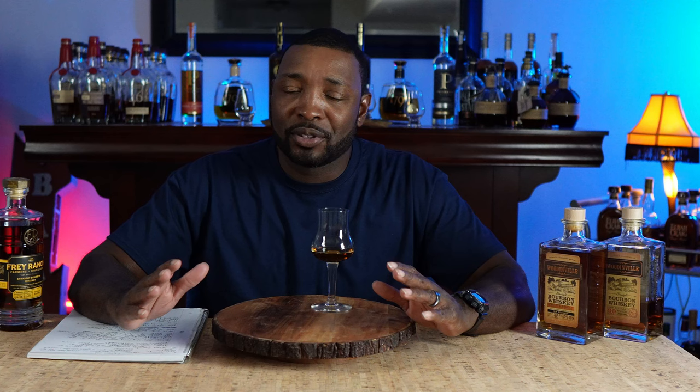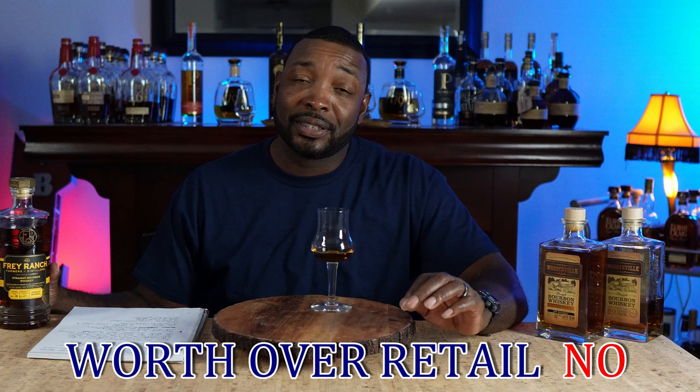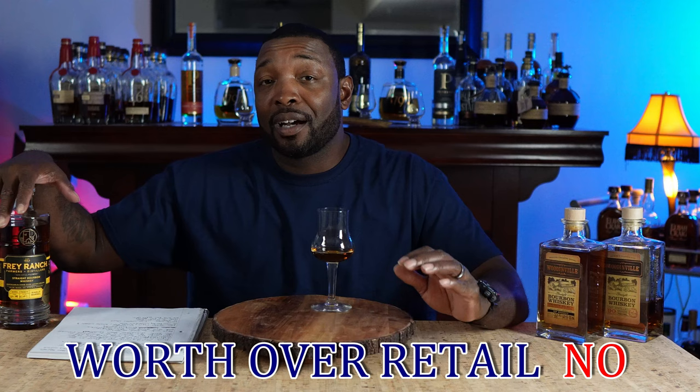Would I pay over retail? This retailed on Sip Whiskey for $89.99 — basically $90. I think it is priced appropriately. I don't think I would pay any higher than what they're asking. This is a very good pour at $90. Is it a little steep? Most Sip Whiskey store picks are going to be a little more expensive because they feel like they're giving you a different variation of the original product.